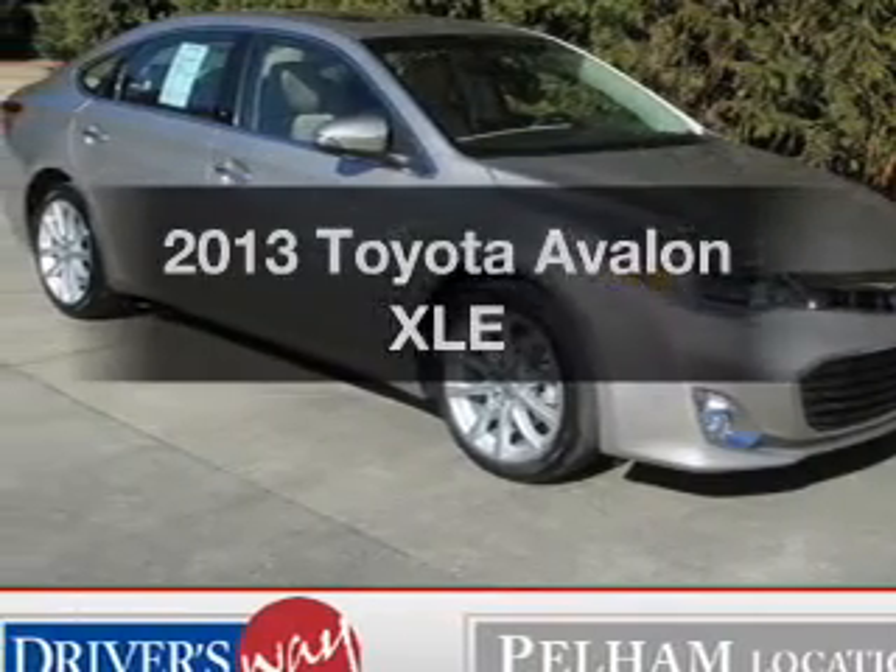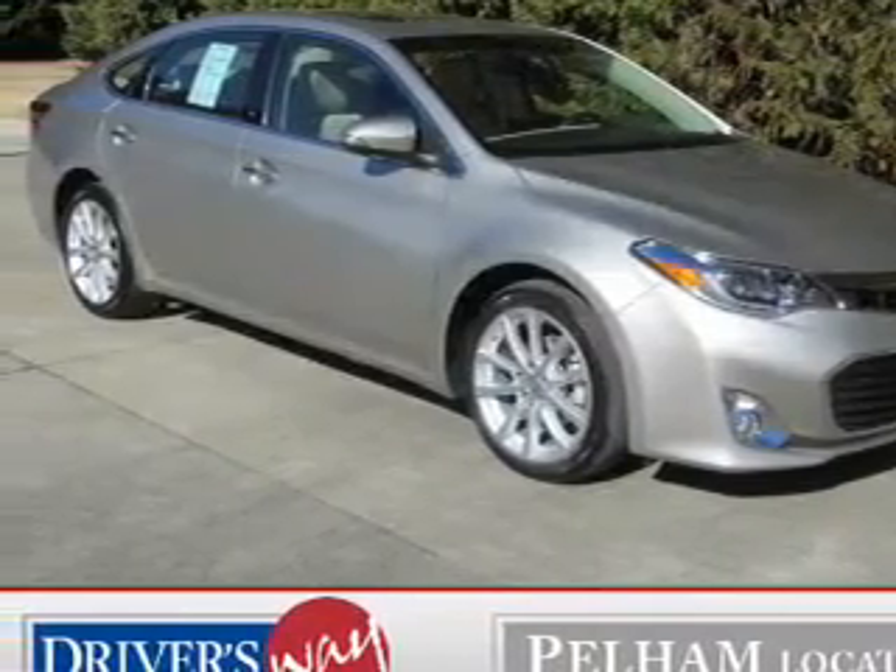Introducing the 2013 Toyota Avalon — everything you need under one roof with this great vehicle.